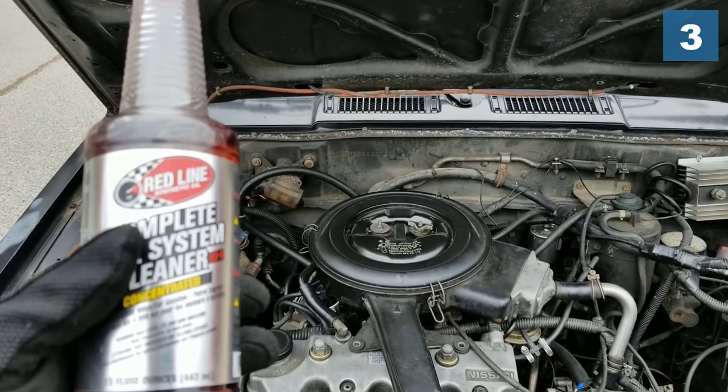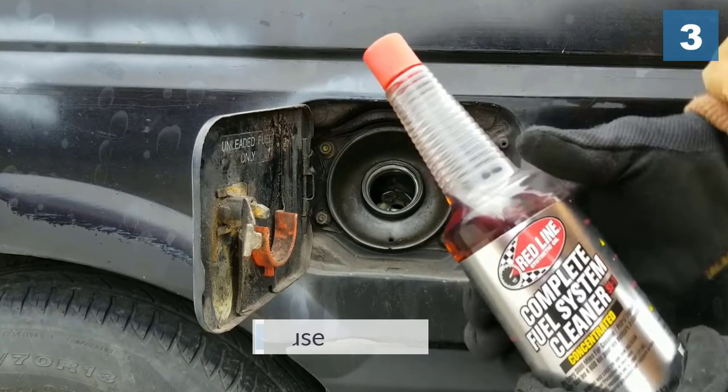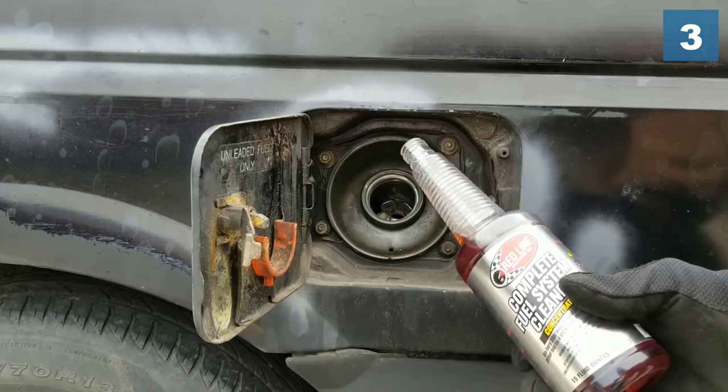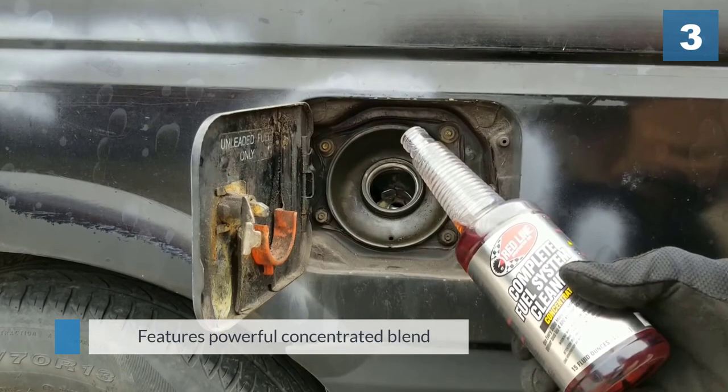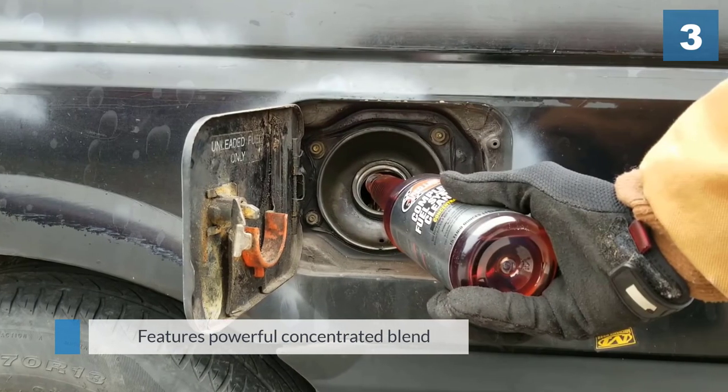The formulation is designed to reduce the need for octane by up to two points and is safe for continual use, making it perfect for regular car maintenance. One small bottle per tank of gas is an effective treatment for cleaning out gunk and grime from your vehicle's catalytic converter and overall fuel system.